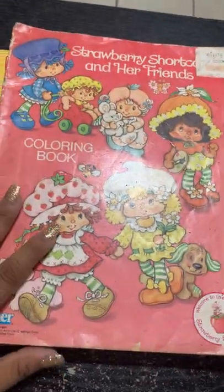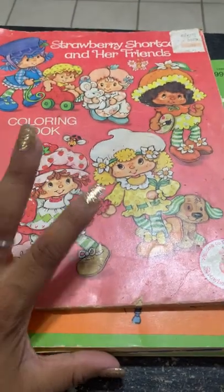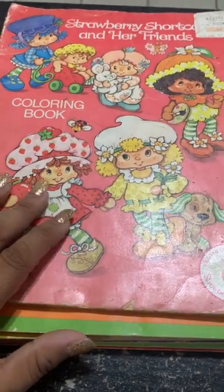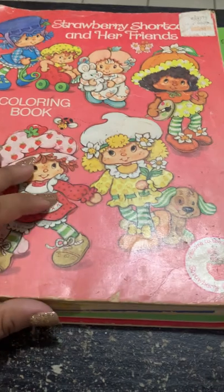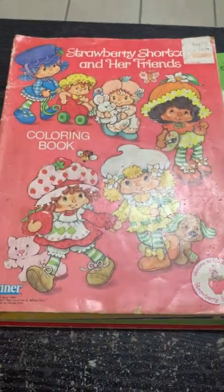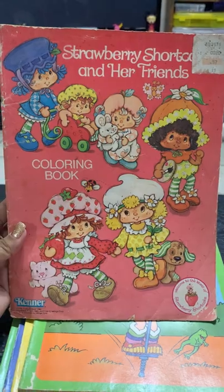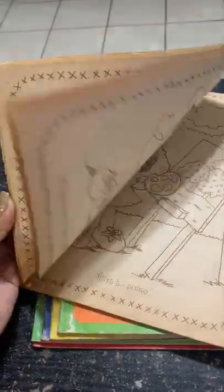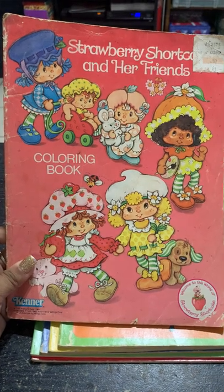And check these out — I'm so happy. I found a man that had these. He actually had more books, but the rest that he had were Poochie, some Looney Tunes, and like two Barbie ones — but those were completely colored, really really damaged, so I didn't get those. He wanted $2 each, and being that they were so damaged I didn't want to get them. So I just got these. I got the Strawberry Shortcake coloring book by Kenner — it's so cute. And it's Strawberry Shortcake and Her Friends Coloring Book by Kenner.